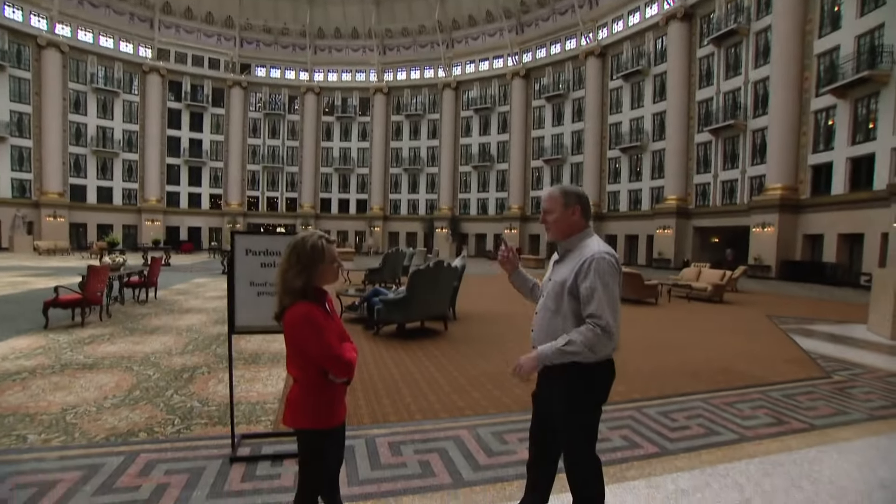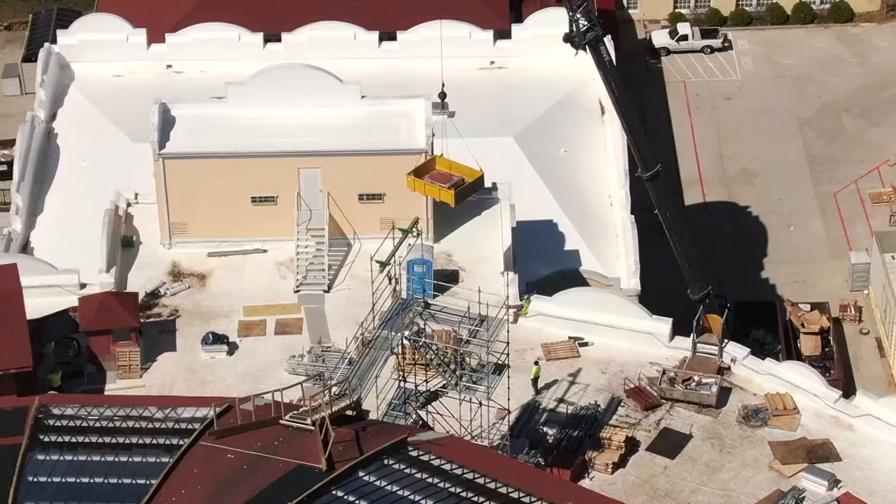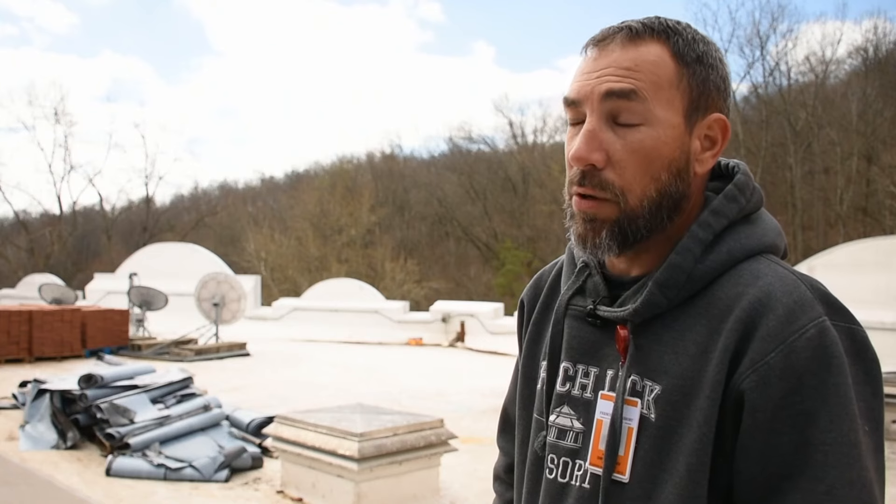The contractor said, 'When do you ever get to work on a structure like this? We want this.' For the past nine months, crews have been bringing it back to life on top of the dome. It's not your normal roof job — it's totally different.